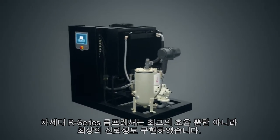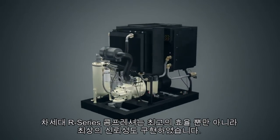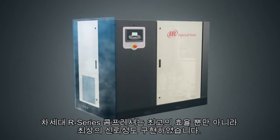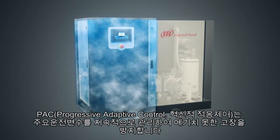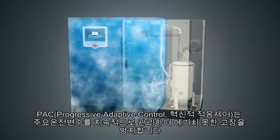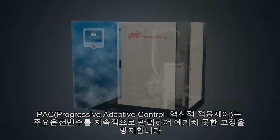Not only are the next generation R-series compressors Ingersoll Rand's most energy efficient and intelligent compressors, they're also the most reliable, with features like progressive adaptive control that continuously monitors key operating parameters and adapts to prevent unexpected downtime.